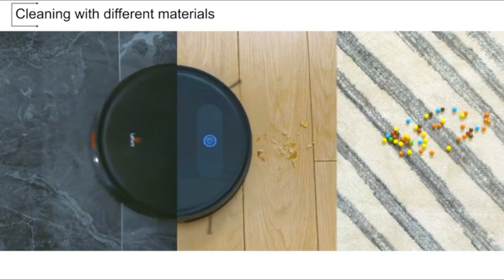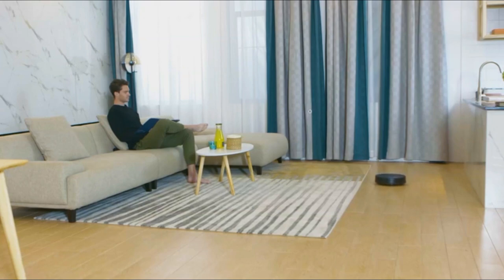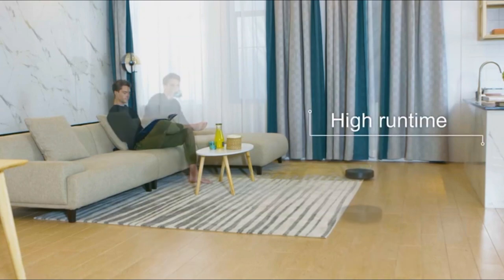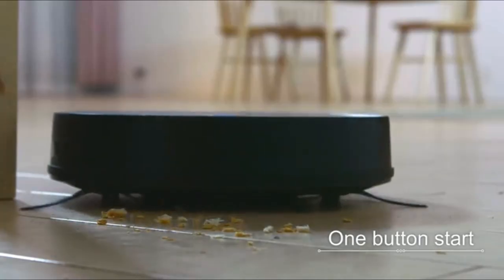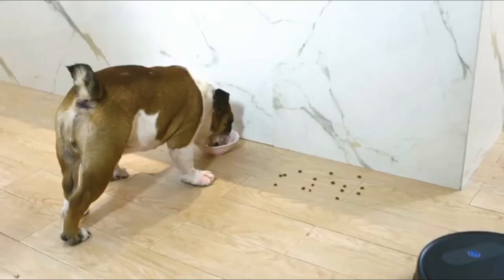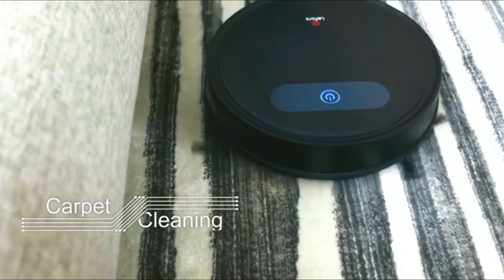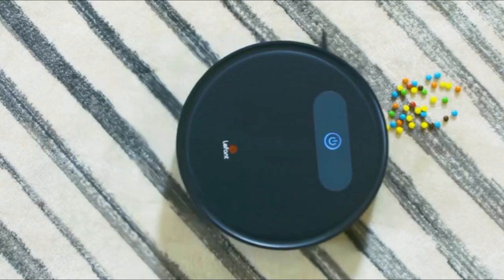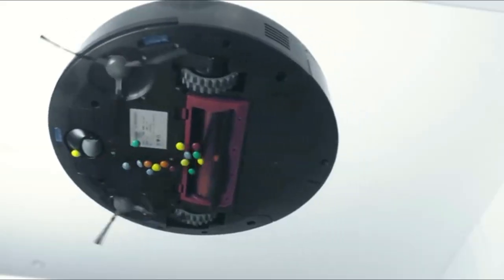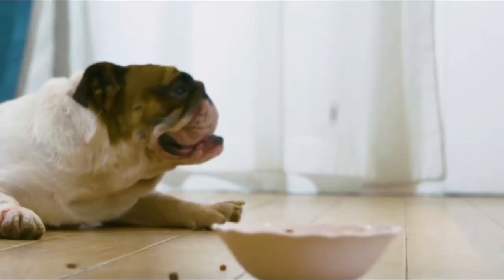It cleans up dirt, dust and pesky pet hair on hard floors, wood floors and light carpets, with approximately a two-hour run time. Save a bit more money with this unibody design, strong suction Robovac that's built for non-stop cleaning under and around furniture, aided by its anti-collision and anti-drop sensor that prevents it from being stuck under furniture or falling down the stairs. It empties into a large 0.6-litre dust box that holds more dirt per clean to reduce the frequency of emptying.